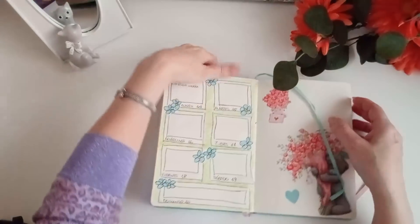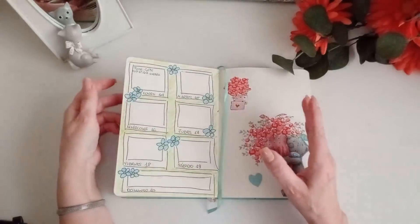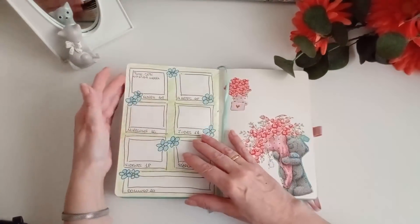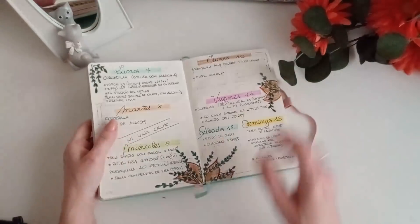Hola, ¿qué tal chicas? Vuelve a ser martes otra vez. Ya estamos a día 15 de marzo. Ya queda poquito para que empiece la primavera y ni ha llovido, un día o dos. Bueno, vamos a ver qué es lo que ha habido durante la semana.